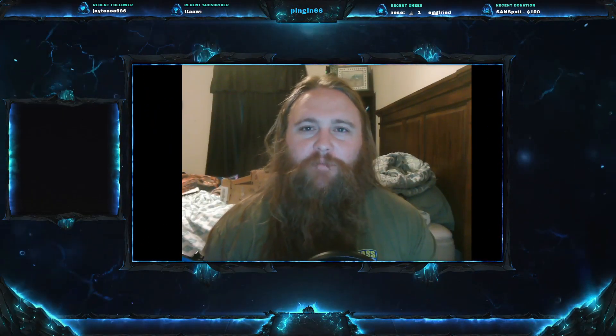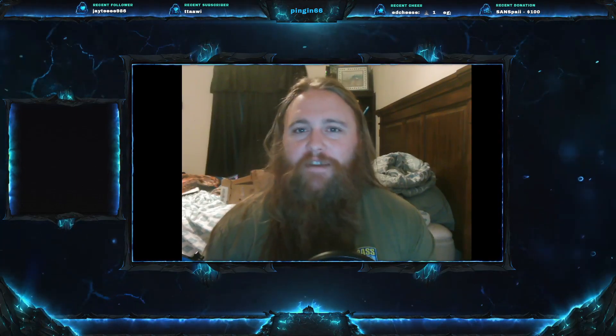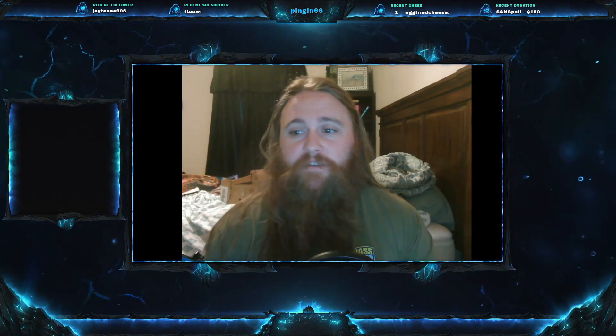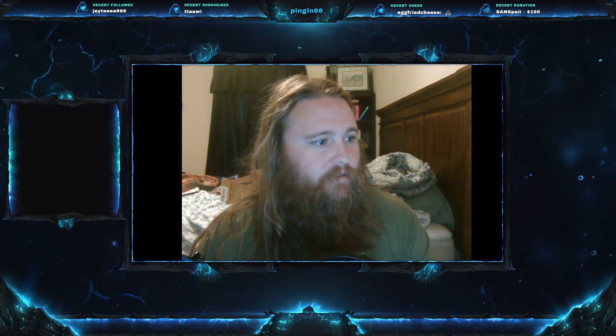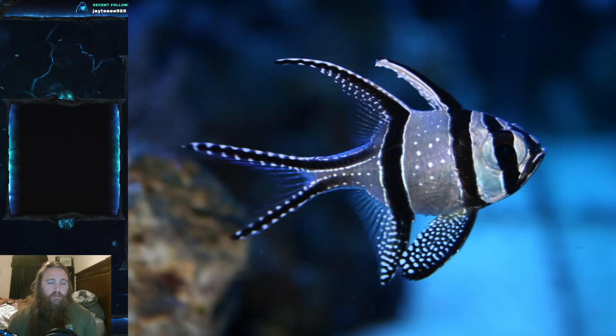Welcome everyone to this week's video. Today we are on Fish Friday number 155 and we have a good one for you today. Today's fish is one of the most beautiful fish that you can find in the aquarium — at least I think so. I really like this fish. I think it's gorgeous and so good for beginner aquarists. Today's fish that we're going to be talking about is the Banggai cardinal fish.